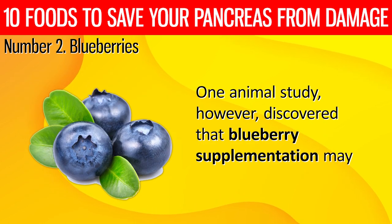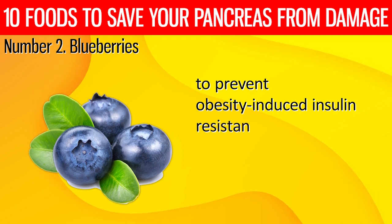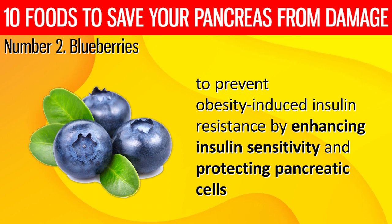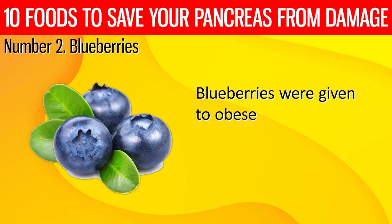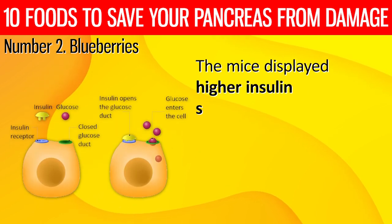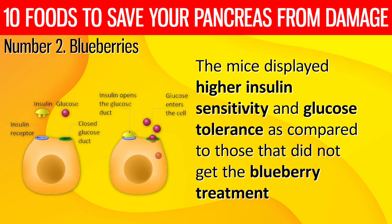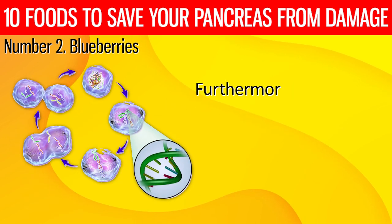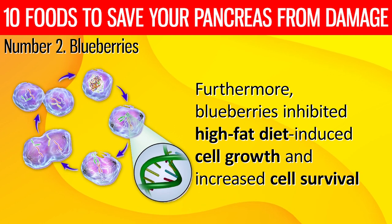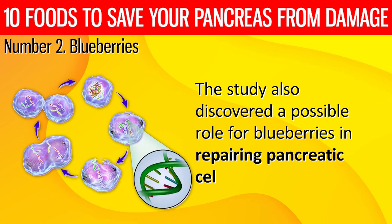One animal study discovered that blueberry supplementation may be an effective strategy to prevent obesity-induced insulin resistance by enhancing insulin sensitivity and protecting pancreatic cells. Blueberries were given to obese mice on a high-fat diet. The mice displayed higher insulin sensitivity and glucose tolerance compared to those that did not receive the blueberry treatment. Furthermore, blueberries inhibited high-fat diet-induced cell growth and increased cell survival. The study also discovered a possible role for blueberries in repairing pancreatic cells.